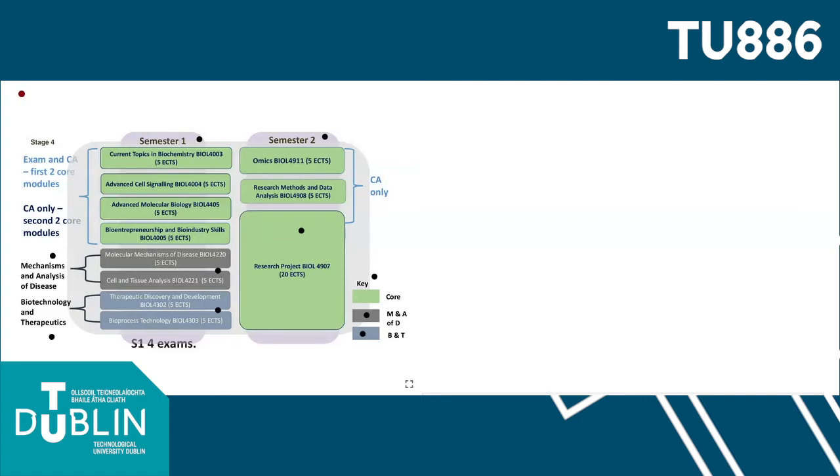It's important to understand what allows an applicant to be eligible for application to the programme. Eligible applicants will have a 60% or higher grade point average from their level 7 degree and will have studied and passed modules in Molecular Biology, Biochemistry, and Immunology.